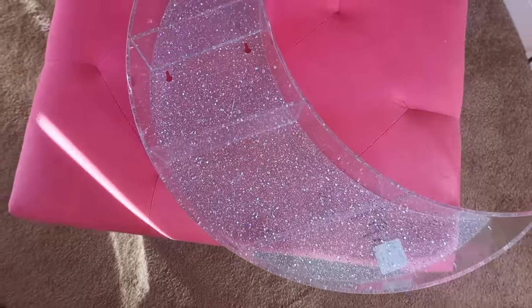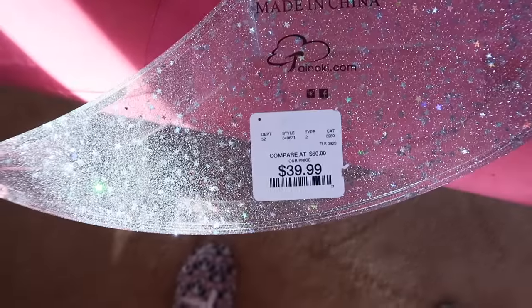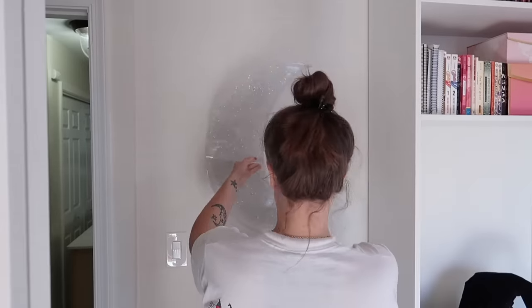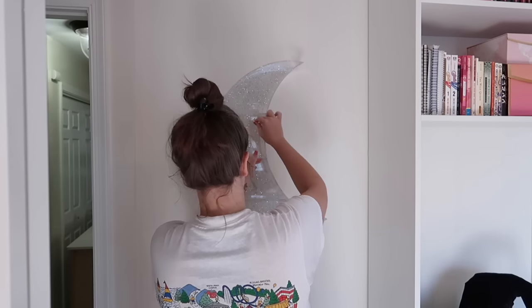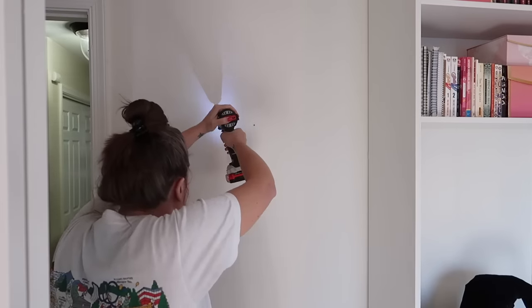I found this glittery acrylic moon shelf at HomeGoods a few months ago. I'm absolutely in love with it — when I saw it, I knew it had to come home with me. But one of the shelves on it is like crooked and there's nothing I can do about it, and it kind of drives me nuts every time I look at it.